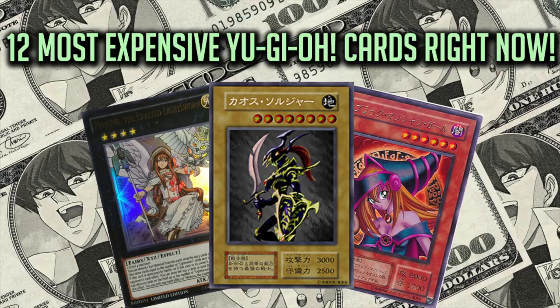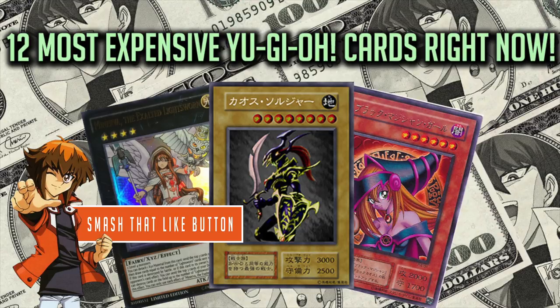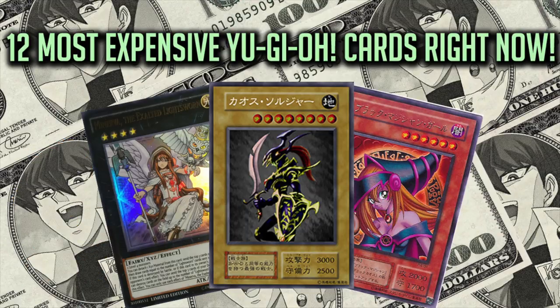Over time, the card's values will change. But before I get into the countdown, if you enjoy this video, let me know by smashing that like button. Let's see if we can hit 200 likes on this video. So with that being said, here's the list.